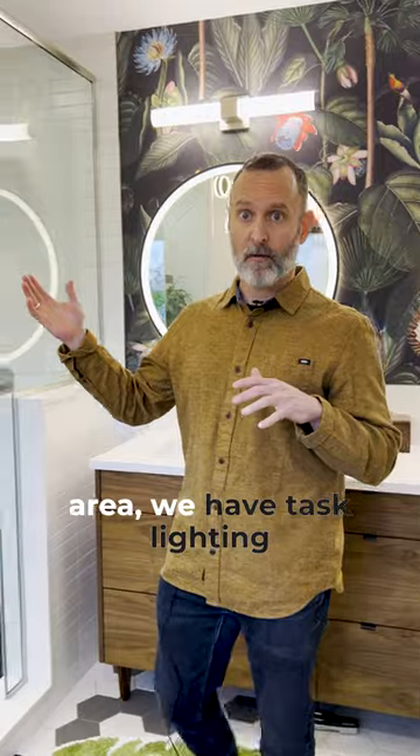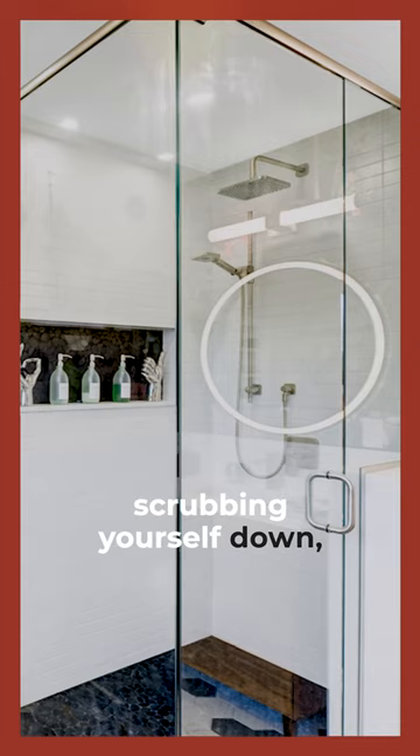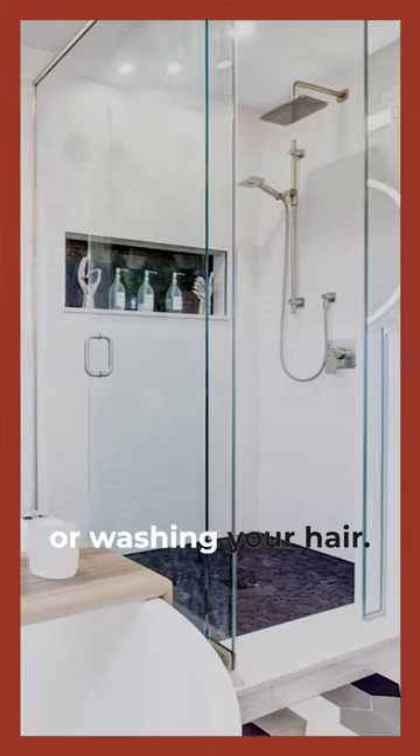As we get into the shower area, we have task lighting again in the shower — it's on its own switch. So when you're in the shower, you have lots of lighting there to make sure you can see what's going on, whether you're shaving your legs or washing your hair.